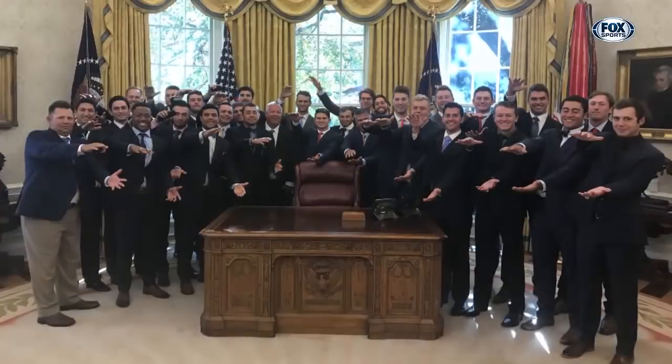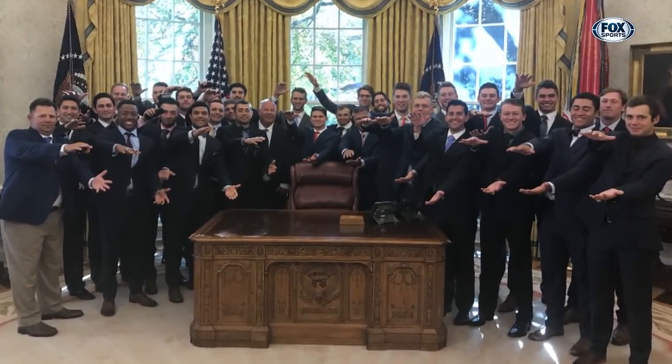I remember last year I was filling out a questionnaire for ESPN where they asked, if you could meet anybody, who would you want to meet? And I put down Donald Trump. So to look back a year from then and now it's happened, it's kind of surreal. Being able to see the President up close and going to the Oval Office — that was a great opportunity. I'm glad we were able to do that.